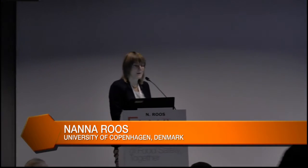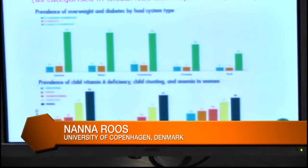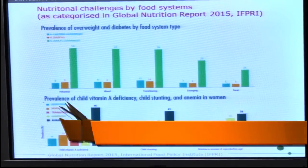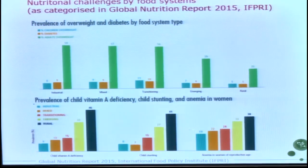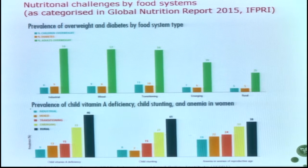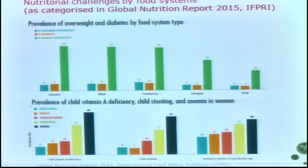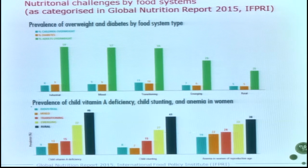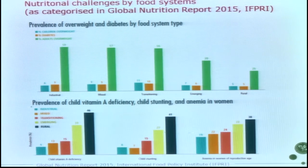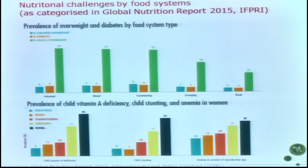Talking about underused foods for key nutrition, we have to put it into the nutritional context — specifically the nutritional challenges that we want to address with these underused foods. I want to bring in a global perspective on our nutritional challenges, presented by food categorization of food systems, as suggested in the Global Nutrition Report recently published by IFPRI.